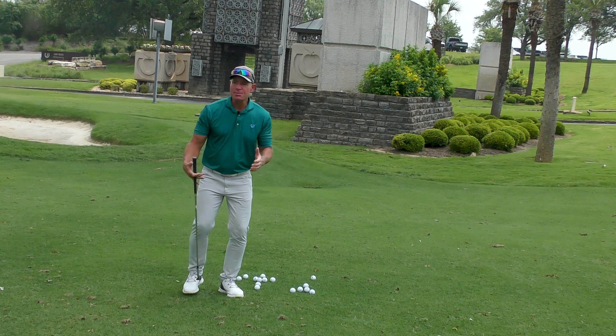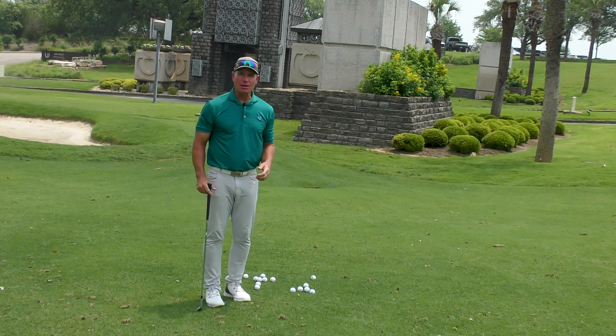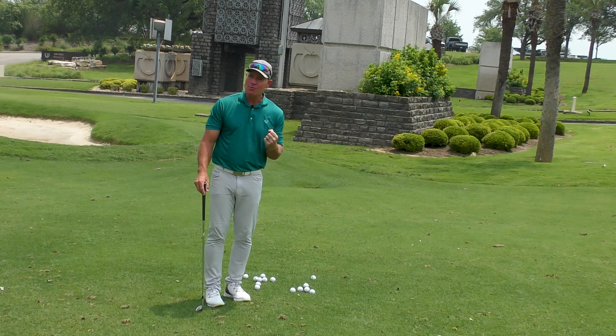We all know that sometimes we're in rhythm — I feel like I'm in rhythm — and other times I'm not, but that's sometimes something hard to get back a hold of. If I'm not in rhythm, how do I get it back?